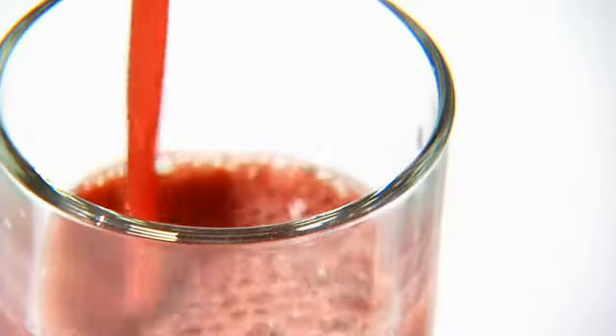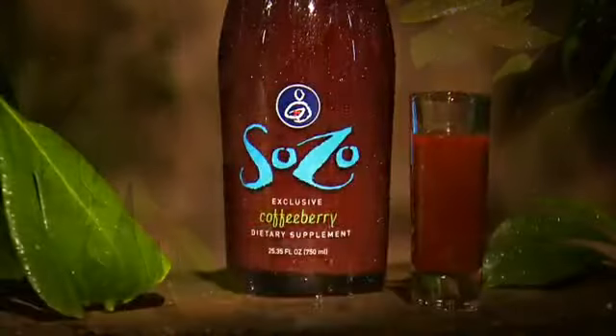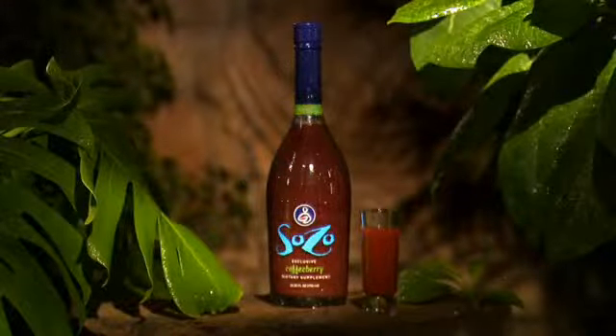We have such a cornucopia of nutrition here that's a great foundation. It's a great way to start your day getting your foundational nutrients — all your phytonutrients, your antioxidants, your polyphenols, your glyconutrition — all in one three-ounce serving to start your day.